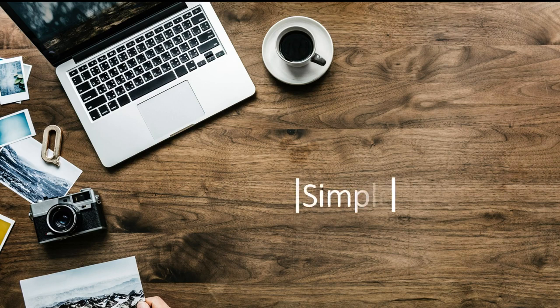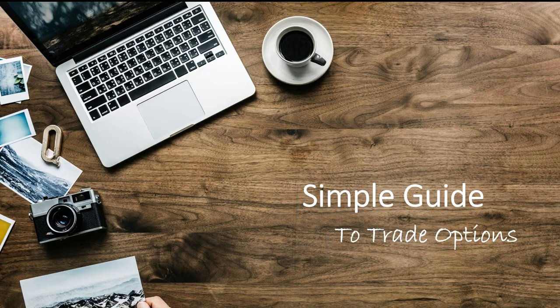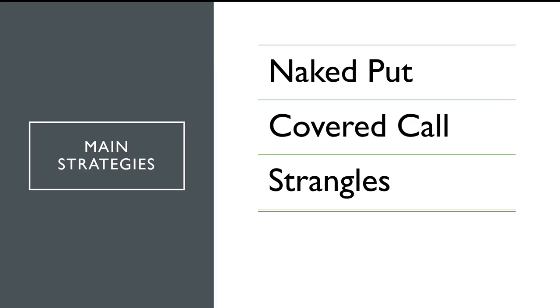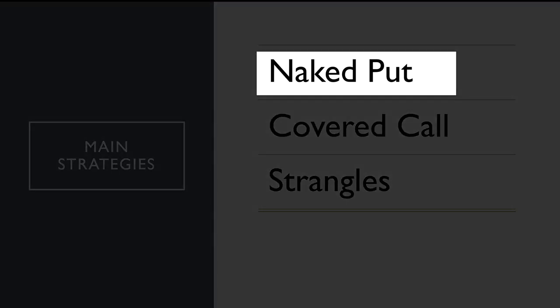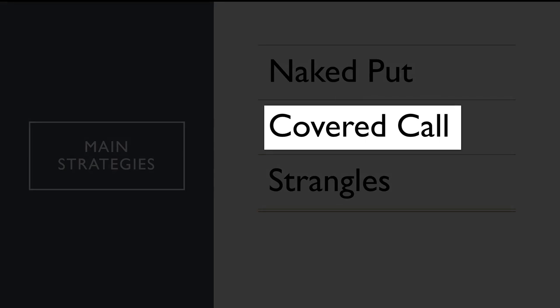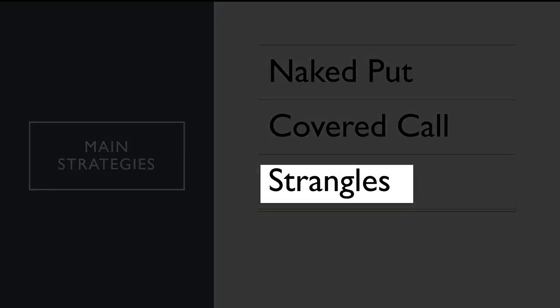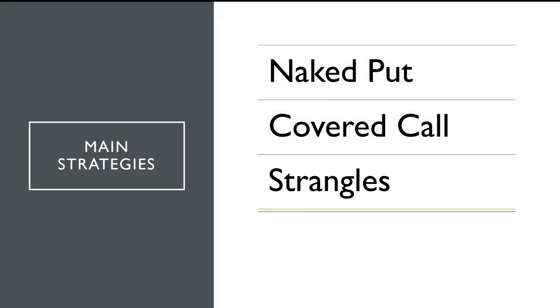Hello YouTube, this is Alex and this is the next installment of the Simple Guide to Trading Options, part three. This is where we start the fun part and we're going to discuss how to beat the market — the S&P 500. We're going to discuss three main strategies: the naked put, which is just selling a normal put option; the covered call, which is having the stock and selling a call against it; and my favorite, the strangle, which is selling a put and a call out of the money.